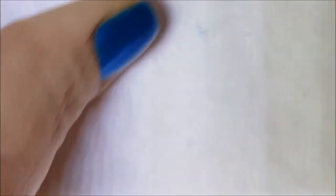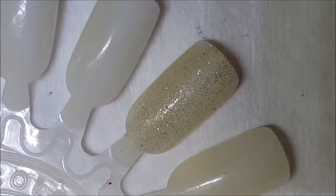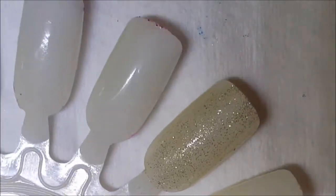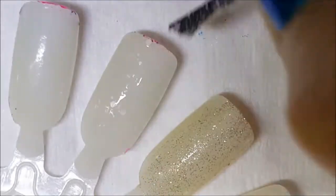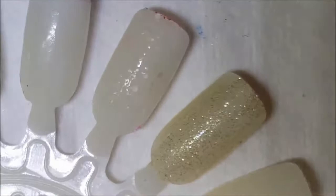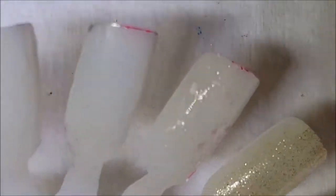Let's go ahead and give Cherry Blossom its swatch. This is meant to be a topper guys, so it's not going to show up very well alone, but they are there.